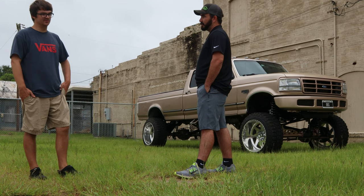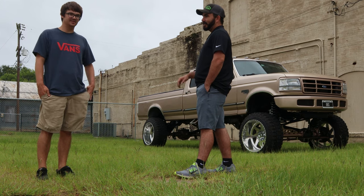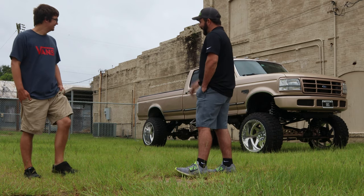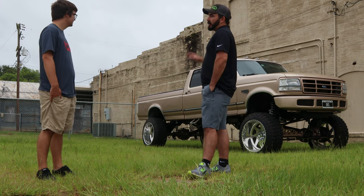At first it started with more of a budget build, but the more I started taking stuff off, I was like, man, I could just take my time, spend a little bit more money. Nothing ever stays a budget build — you get everything painted and powder coated underneath looking real good.